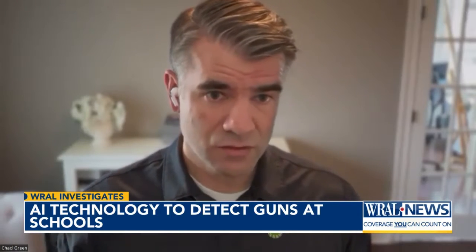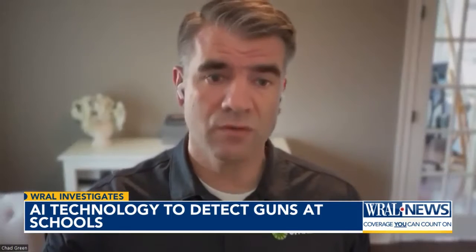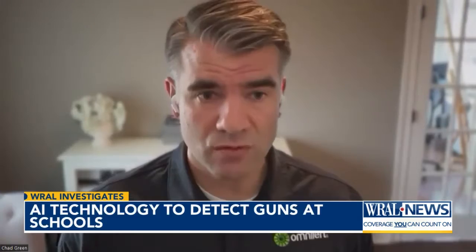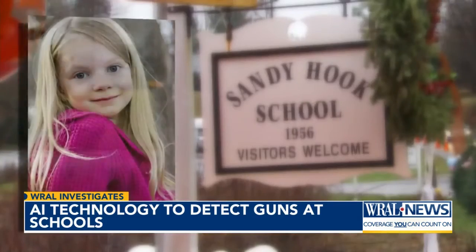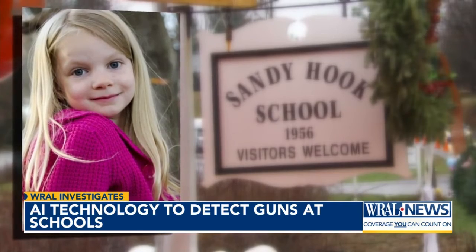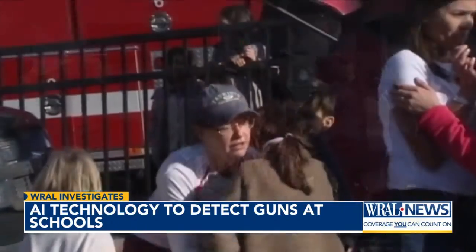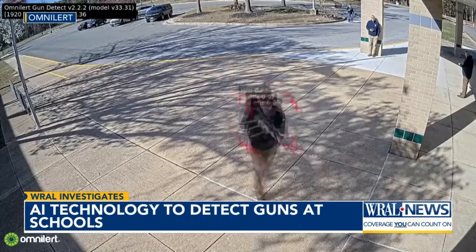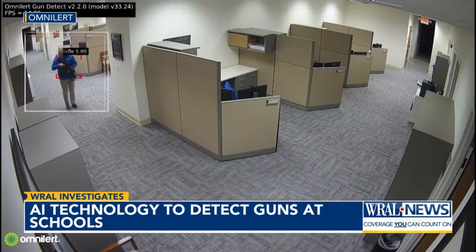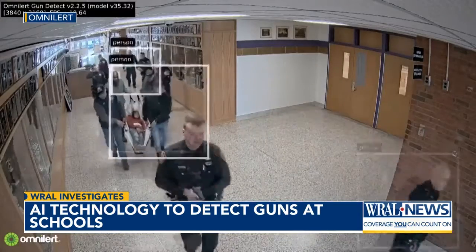For example, at Sandy Hook, the shooter showed up at the front of the school, parked, and walked directly up to the front door — full view of a camera. That was a turning point in the life of Chad Green, Omni-Lert's director of AI. He lost a family member in that Sandy Hook shooting, and it's what compelled him to leave his career with a military contractor to develop this technology.